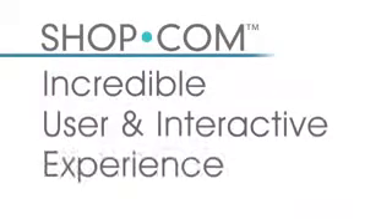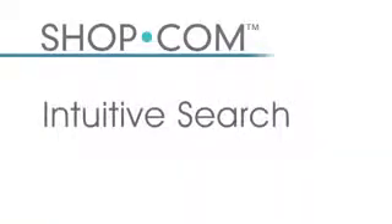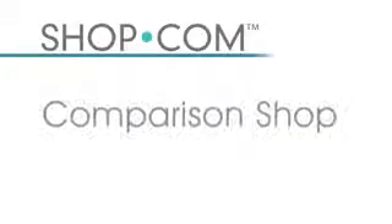Let me introduce you to the new Shop.com, a site that offers an incredible user and interactive experience for all of your shopping needs. We offer intuitive search on over 30 million products that you buy each and every day. Having 30 million products enables you to comparison shop between all of the top stores that you purchase from on an ongoing basis.